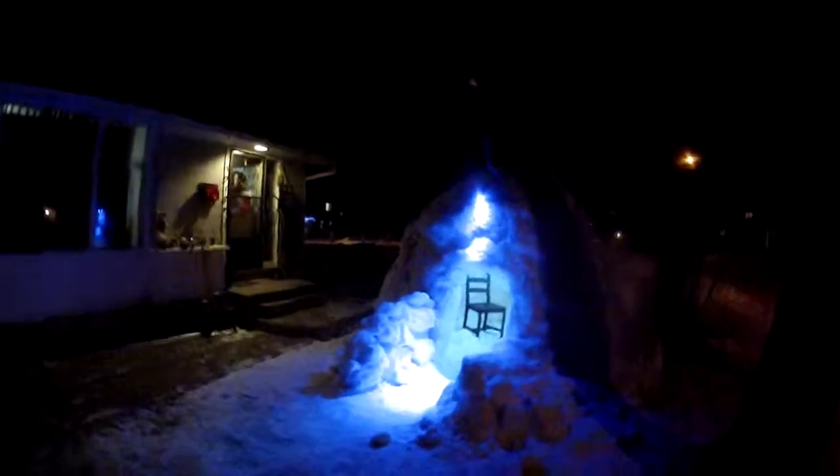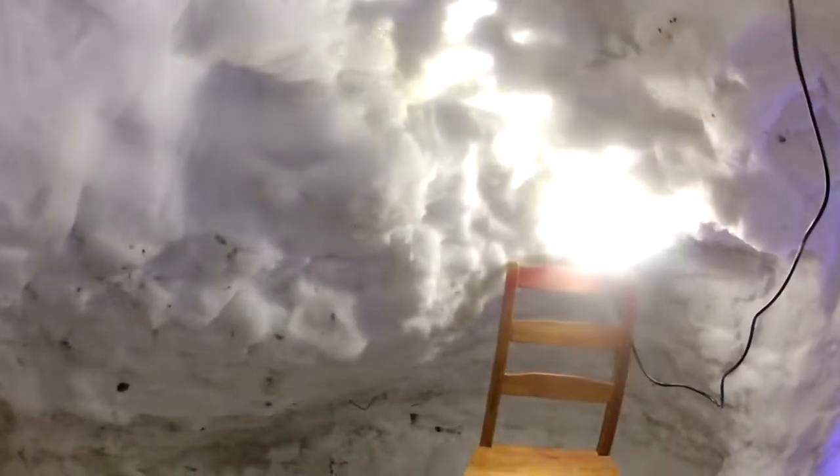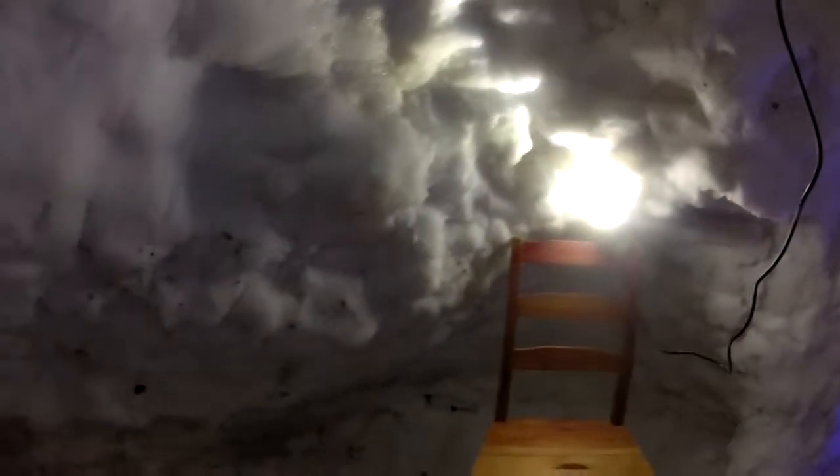A quick little walk around of igloo number three. There's enough room to stand in here, six feet or so. We had about ten degree weather, and as we were building, things started to want to cave in. We managed to build up when it started to freeze, so there was a little bit of cave in but we got it up — it's the biggest one yet.